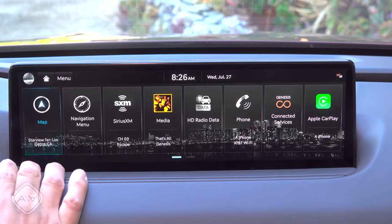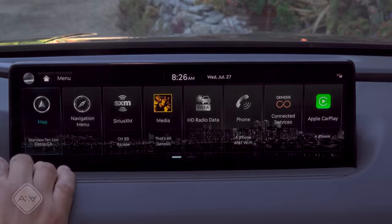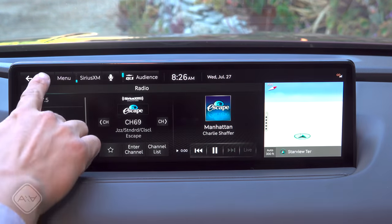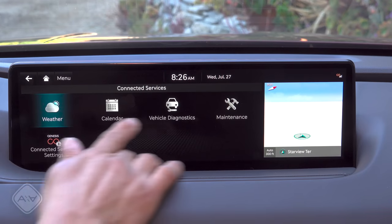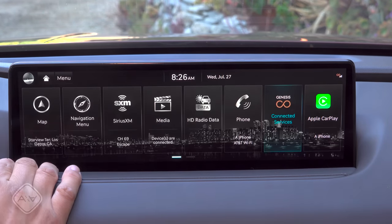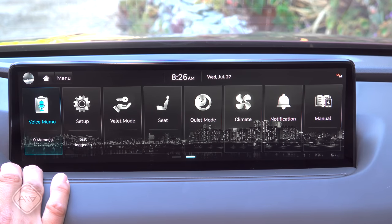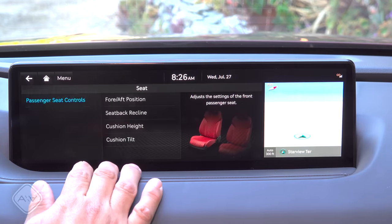The native interface is very responsive — navigating menus and the navigation system is snappy. Genesis doesn't offer quite as many connected service options as some European vehicles, but CarPlay covers most needs.